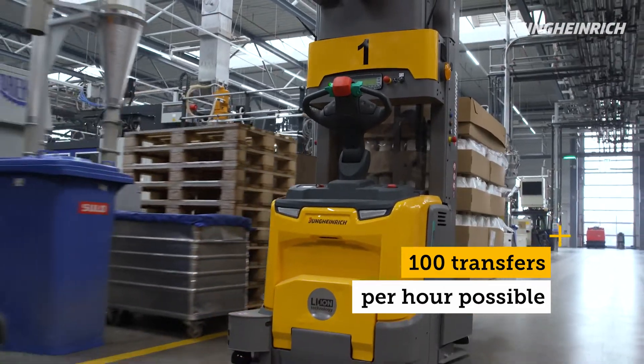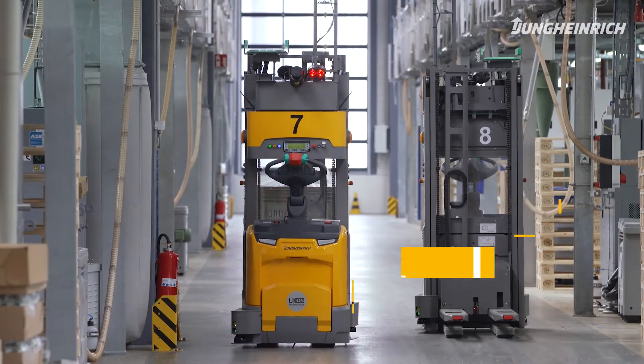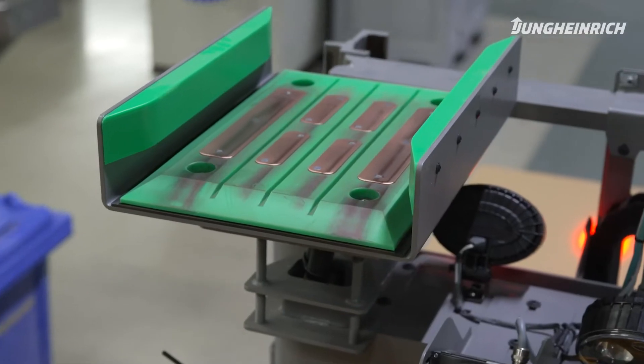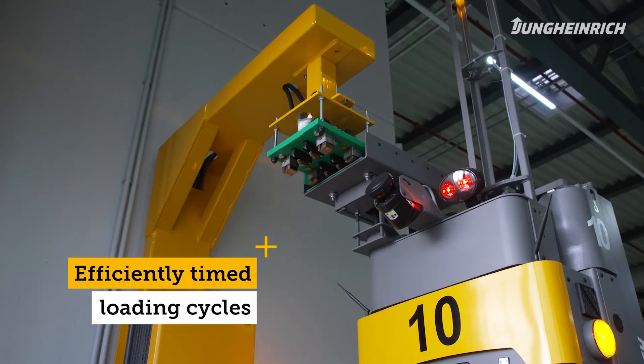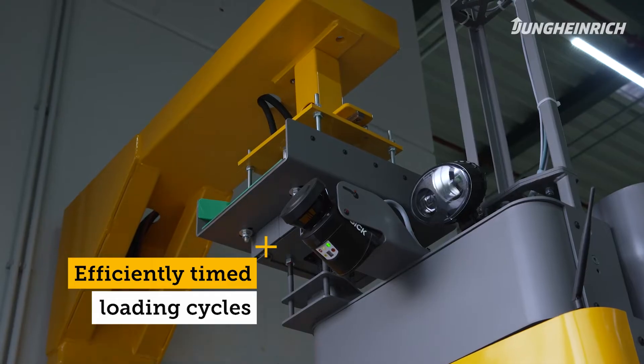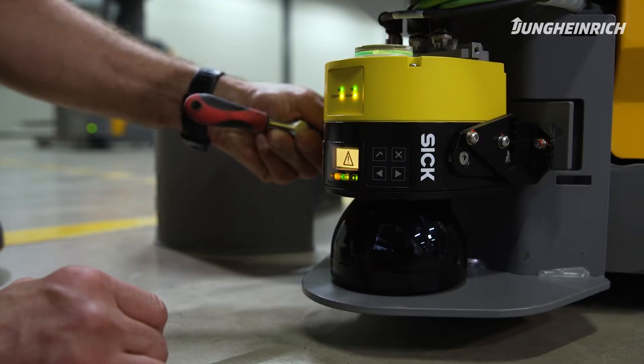The automated trucks here at the site are equipped with lithium-ion technology and can be charged automatically. The main advantage of this technology is that it allows us to complete the charging cycles very quickly. Whenever the truck has sufficient free time, it is recharged. As a company that manufactures 7 million items per day, it is extremely important to have a service partner who is on hand as soon as problems arise.